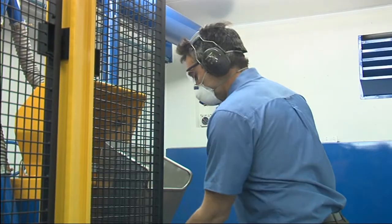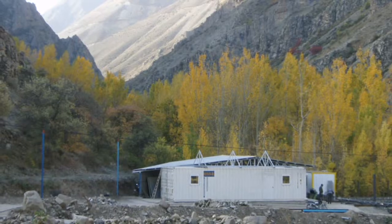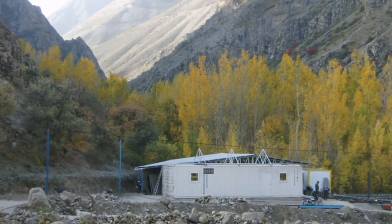With ESSA's containerised field laboratories, you can now take the lab to your exploration or mine site.